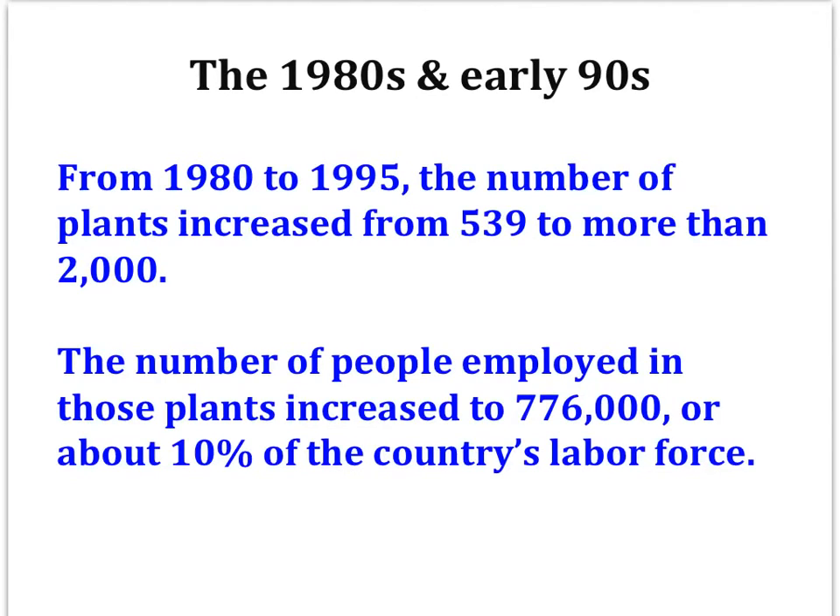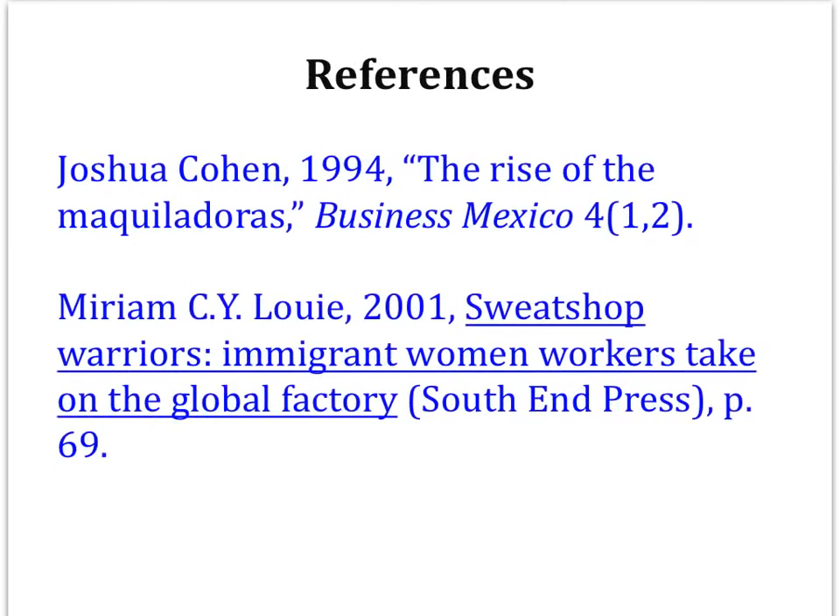In a future video, we will study the effect of NAFTA on the maquiladora sector. Many of the privileges that maquiladoras received were then granted to non-maquiladoras, making it an interesting question what effect the trade agreement has had on Mexican manufacturing in general and maquiladoras specifically. The quote from Miriam Louie comes from her book Sweatshop Warriors: Immigrant Women Workers Take on the Global Factory. The rest of the information in this video comes from Joshua Cohen's 1994 work, The Rise of the Maquiladoras, in Business Mexico.